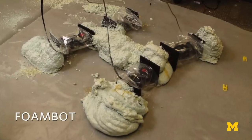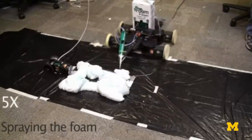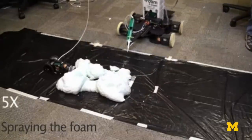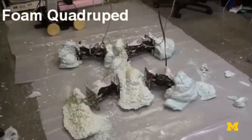One of our projects right now is called FoamBot. We're looking at a way to make robots build other robots under remote control. The reason we call it FoamBot is because it uses a urethane foam that hardens to connect those robot parts together.